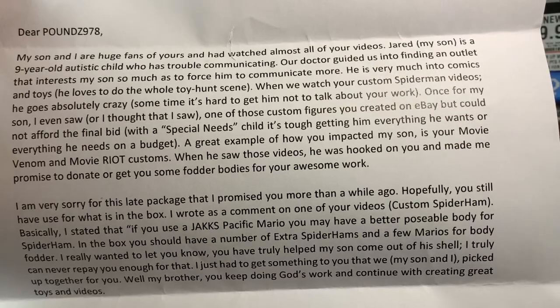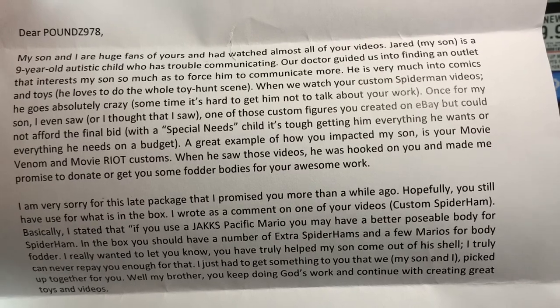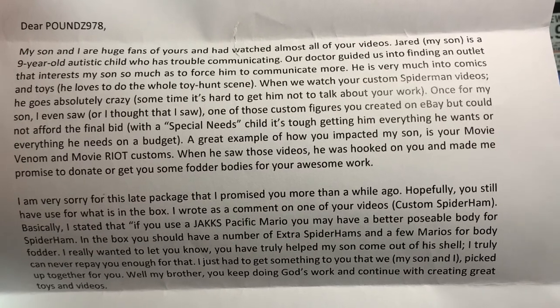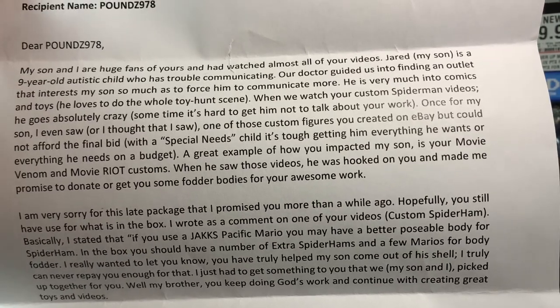'Once — I'm sorry — once for my son, I even thought I saw one of your custom figures on eBay, but I could not afford the final bid. With a special needs child, it's tough getting him everything he wants or needs on a budget. A great example of how you impacted my son: your movie Venom and movie Riot customs — when he saw those videos, he was hooked and made me promise to donate or get you some fodder bodies for your awesome work.' Thanks, Jared, and you too, Thomas. I'm very sorry for the late package. In the box you should have extra Spider-Hams and a few Marios for body fodder. I really wanted to let you know — you have truly helped my son come out of his shell.